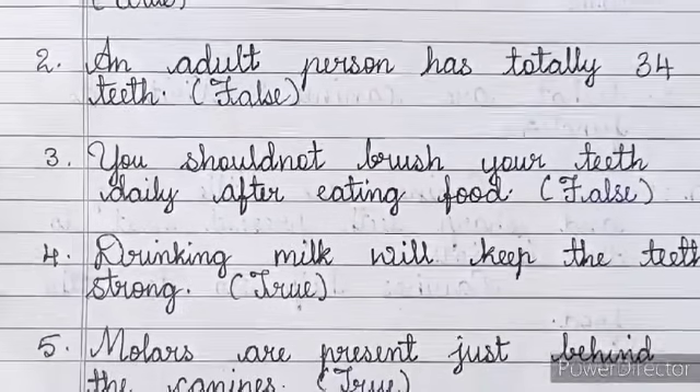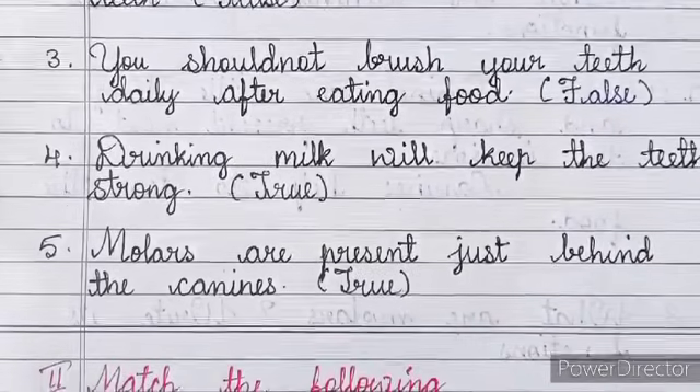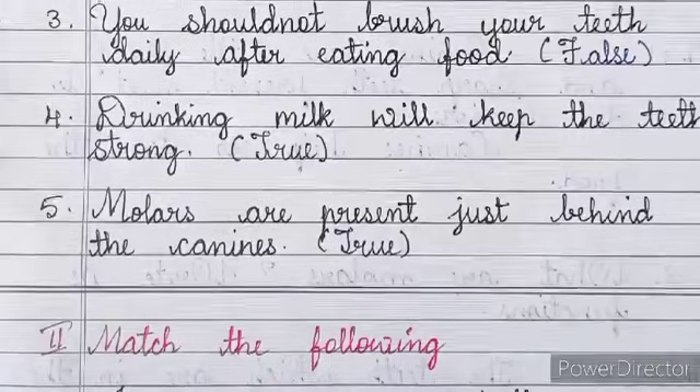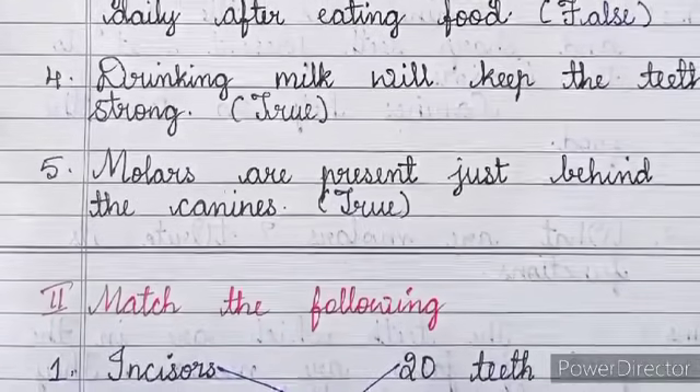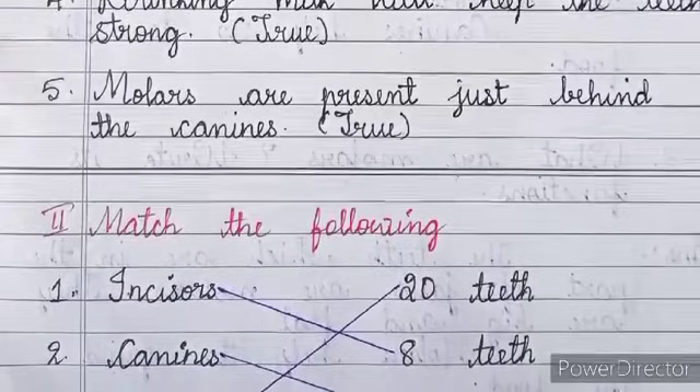Number 3: You should not brush your teeth daily after eating food — False. Number 4: Drinking milk will keep the teeth strong — True. Number 5: Molars are present just behind the canines — True.